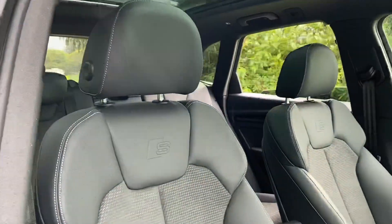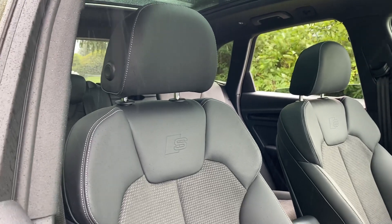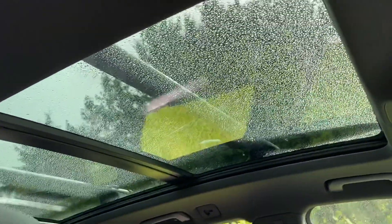As we move on to the seats, these are the heated front sports seats finished in half leather, half suede, with 4-way electronic lumbar support and the S embossment on them. This car also comes with a panoramic glass sunroof.